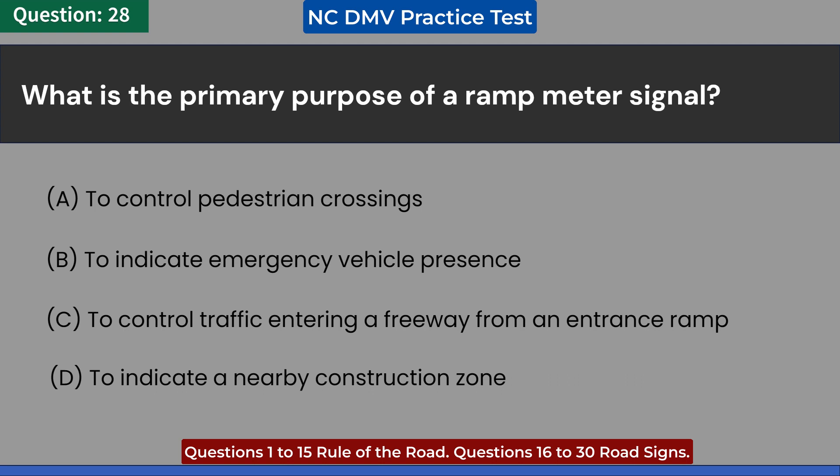D. To indicate a nearby construction zone. Answer: C. To control traffic entering a freeway from an entrance ramp.